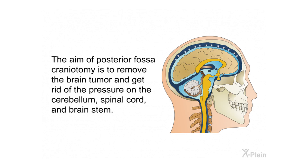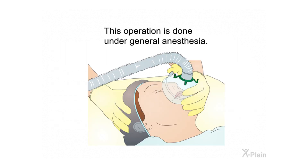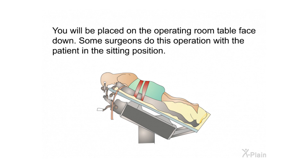Procedure. The aim of posterior fossa craniotomy is to remove the brain tumor and relieve pressure on the cerebellum, spinal cord, and brainstem. The operation — known as posterior fossa craniotomy and tumor removal — involves drilling bone from the lower part of the skull where the cerebellum is located. This operation is done under general anesthesia. You will be placed on the operating room table face down, though some surgeons perform this operation with the patient in the sitting position.